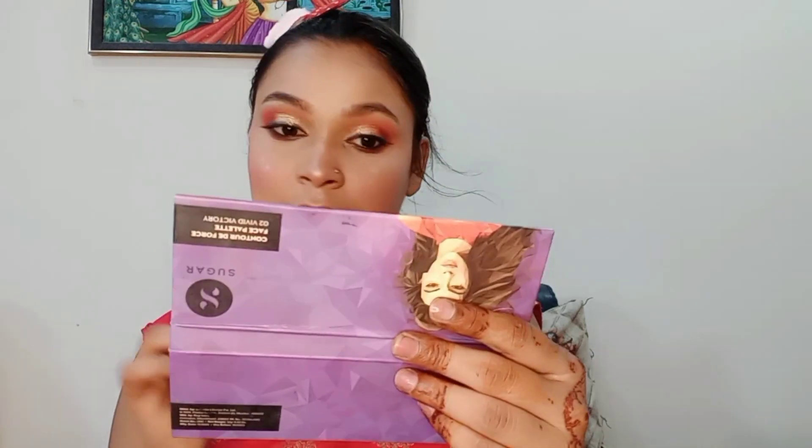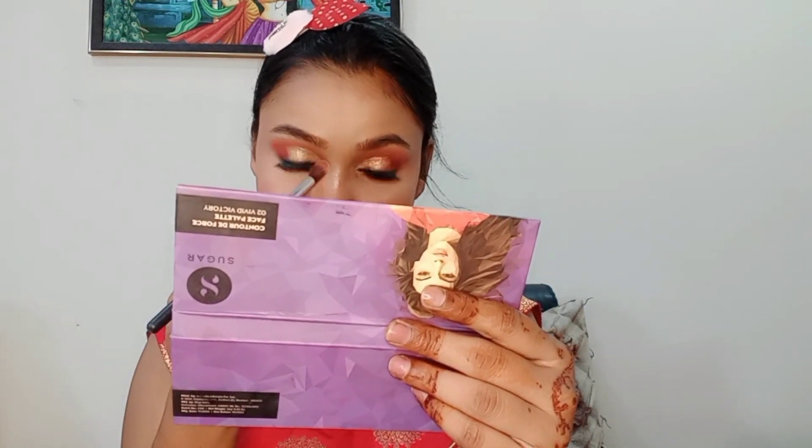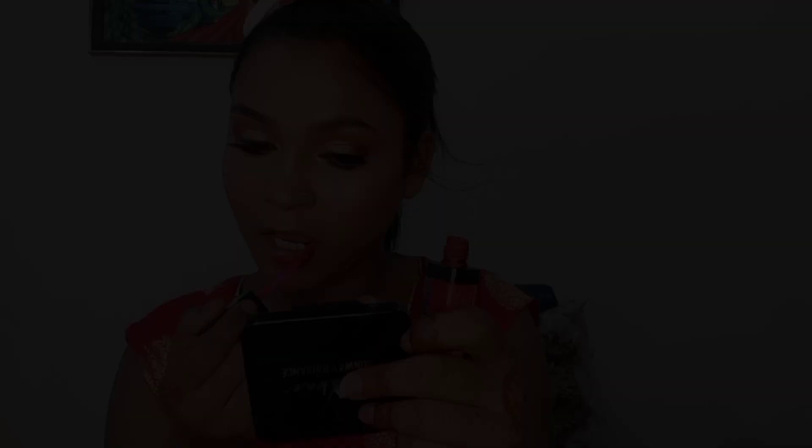I applied the face stick and black eye color to complete the look. Please like, share, and comment on this video. If you haven't subscribed yet, please subscribe so you don't miss more videos. Your feedback is very important, so do leave a comment. See you in the next video, bye!